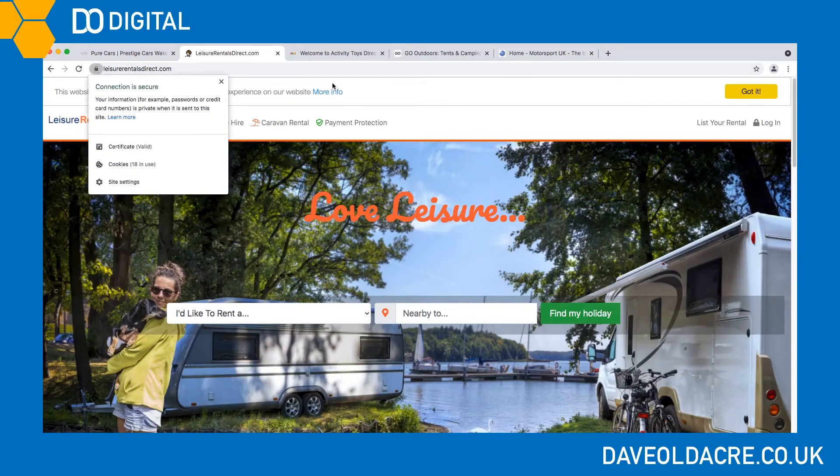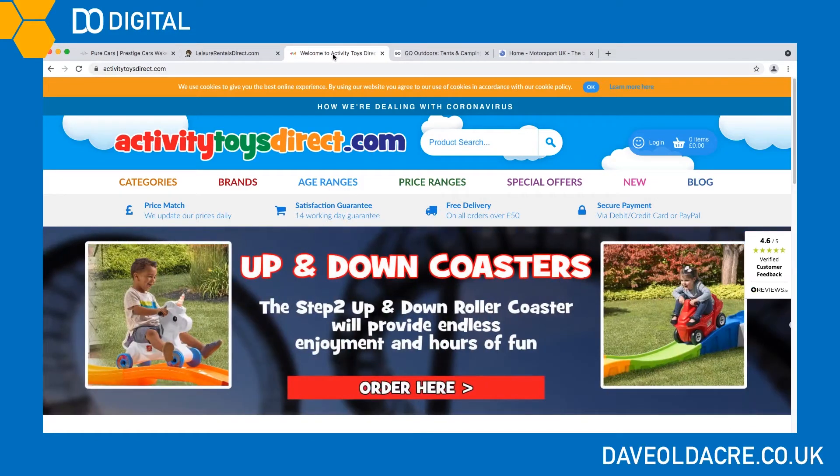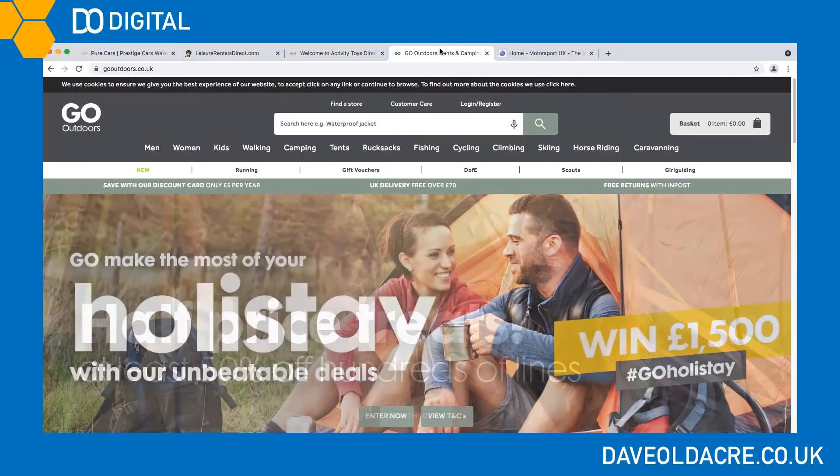Leisure Rentals Direct is using 18 different cookies on this page alone. Activity Toys Direct — there again we've got a cookie message at the top but once more it's inadequate, and this time we can see that they're using 27 cookies just on this page alone.